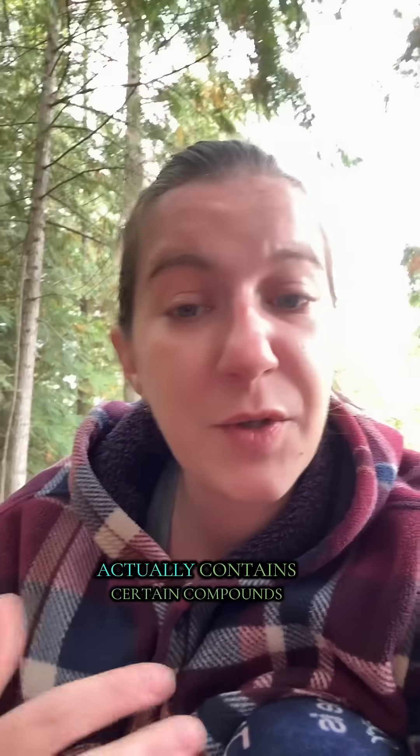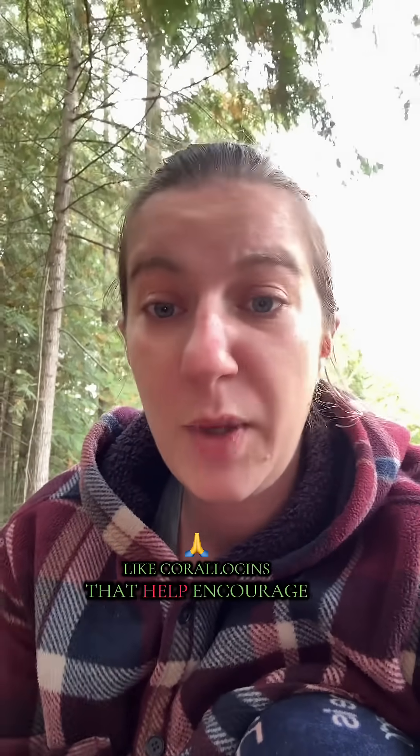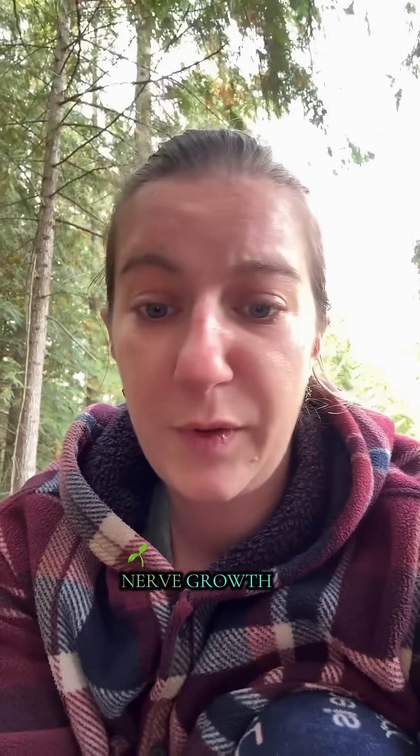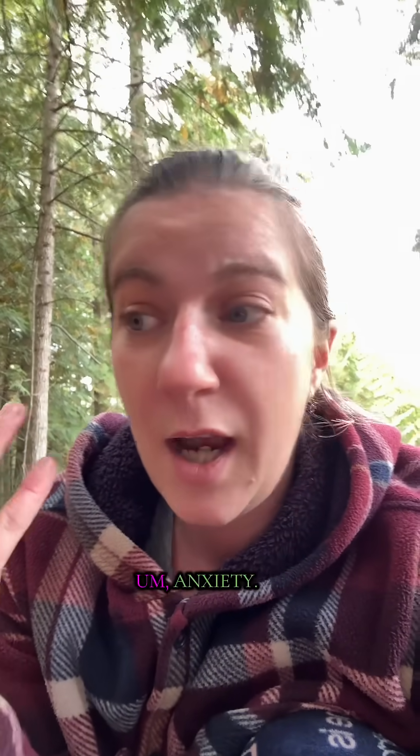The coral tooth mushroom actually contains certain compounds like corallocins that help encourage nerve growth, and apparently it also has properties that help with anxiety.